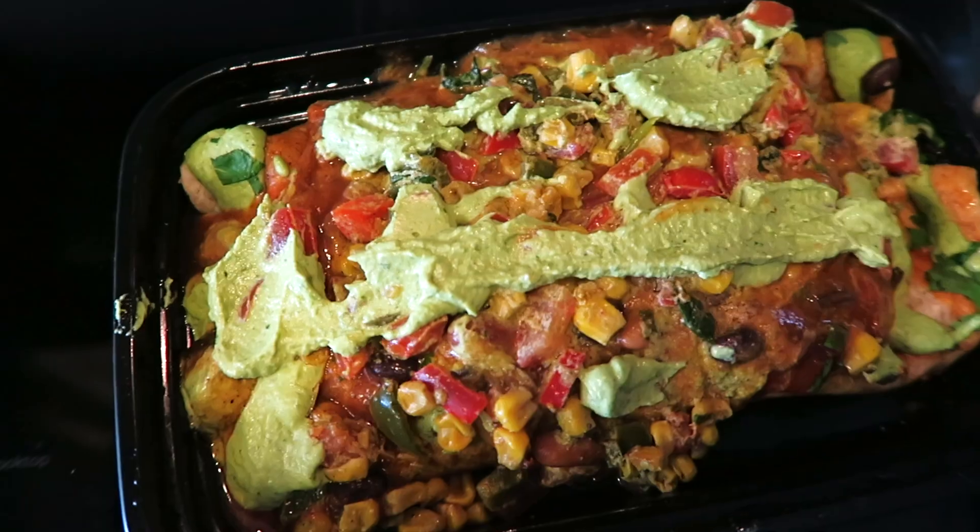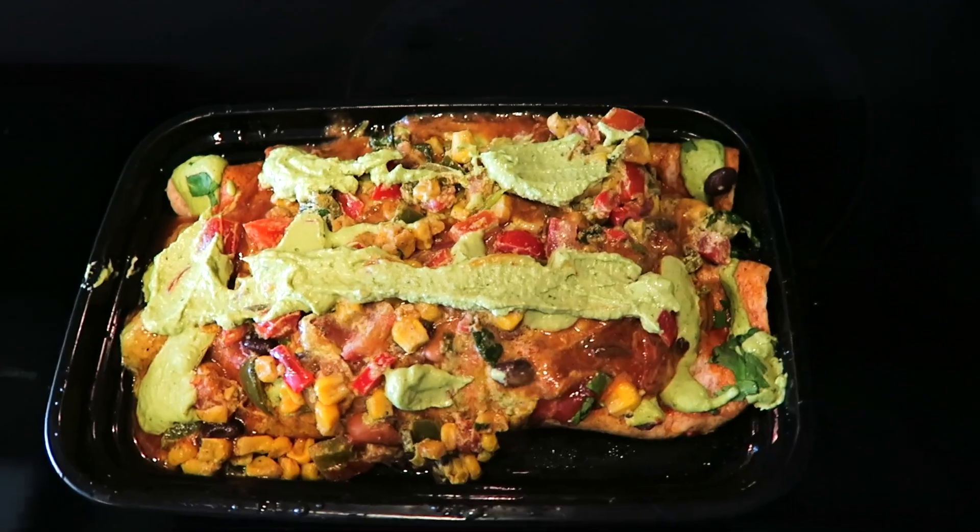Today I am having enchiladas — I made these last night. They are vegan enchiladas, and if you want me to share the recipe, leave a comment down below and I can share that in a future video because they are amazing. That is what I'm having for lunch — super easy, and that's what I do pretty much every day. I highly recommend using this meal prep method.